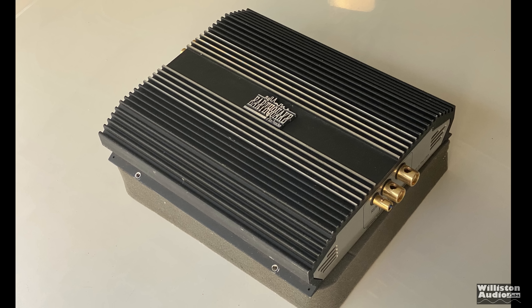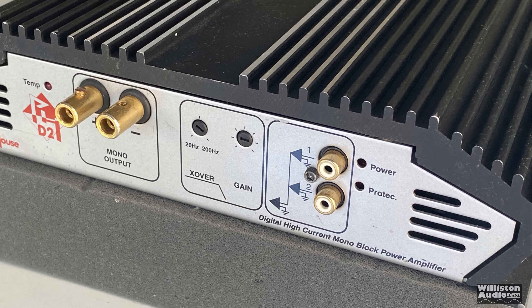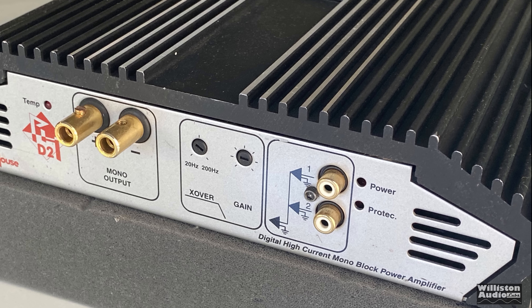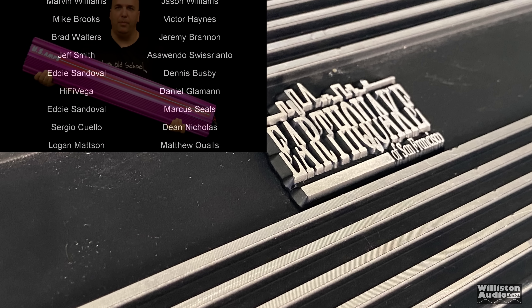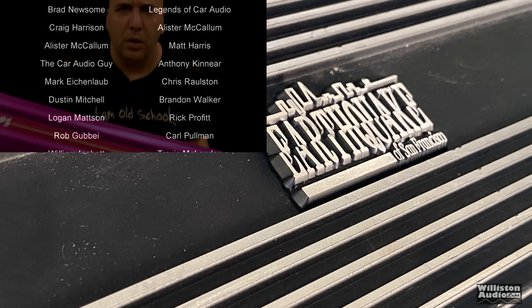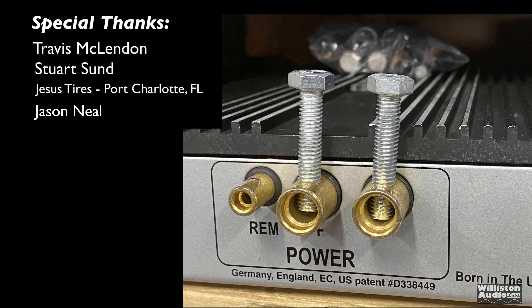Unfortunately after the recap it still didn't quite hit its rated power, but it did put out some good power at 1 ohm, so I was pretty impressed with that. I hope you guys appreciated this quick midweek amp dyno test. As always, I appreciate you commenting, liking, and subscribing to my channel. A special thanks goes out to Travis Stewart, Jesus, Jason, and Big D — I'm out of here.